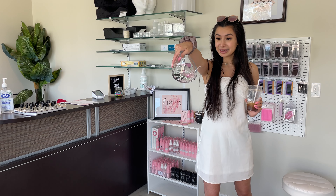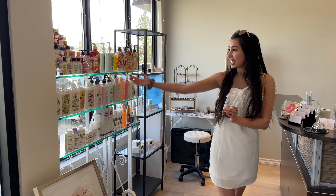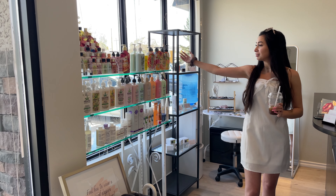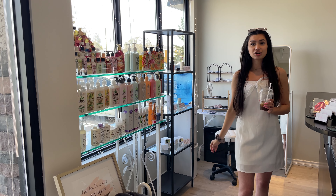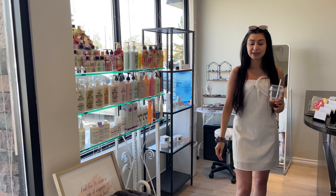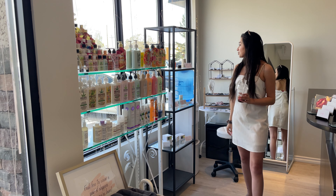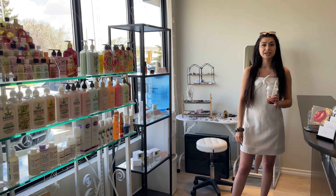We also have our lash supply store. Something I love that we added recently — my front desk girl Jen added this — our last release for clients to grab. Here we have Hemp's Lotion Wear. Super proud to carry Hemp's, Olaplex, Fake Bake, Foot Logix. Our clients absolutely love this. If you're a lash artist, I highly recommend expanding your retail. It's such a good add-on.